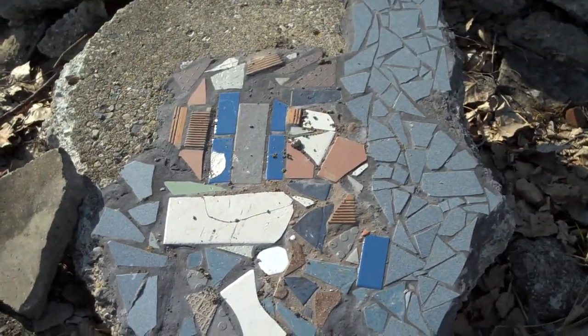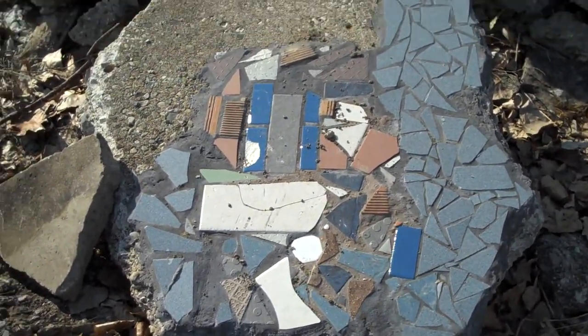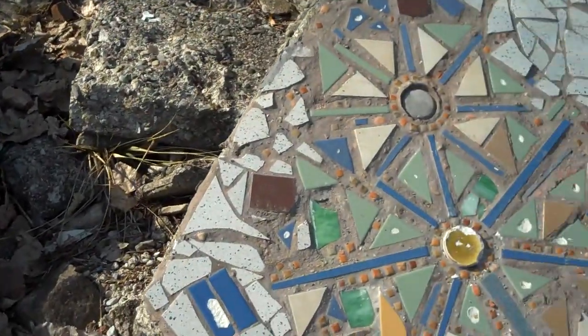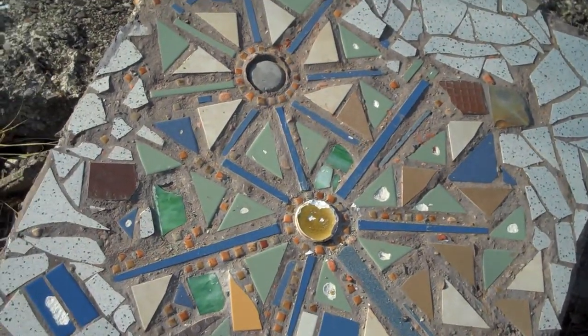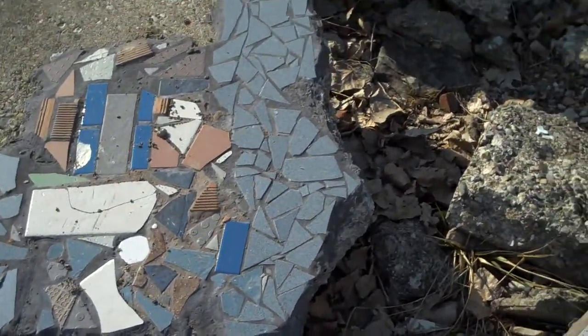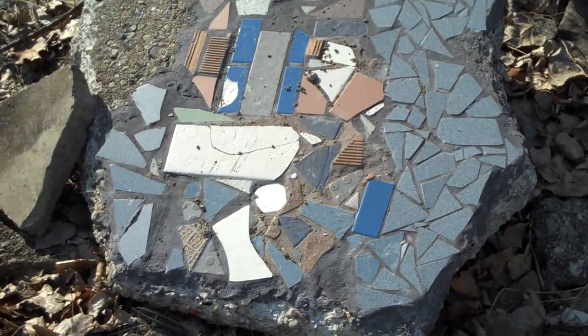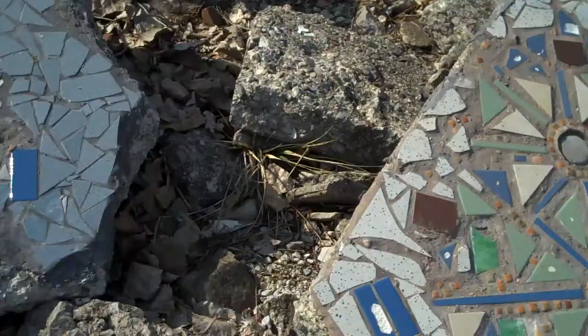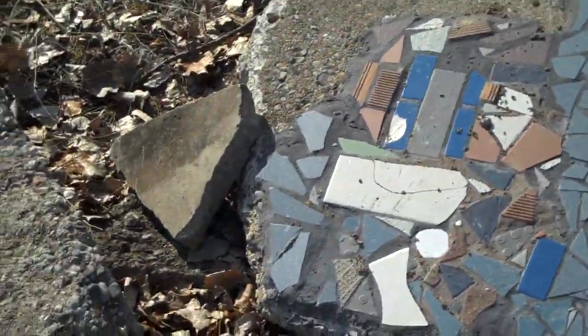I'm pretty sure that these two were torn off of some form of building that was probably destroyed. But the first one I showed you is deliberate work, because there's fresh grout on it. Could be the truth with these two as well — it is the same material, so I'm not sure about it. Pretty neat though.